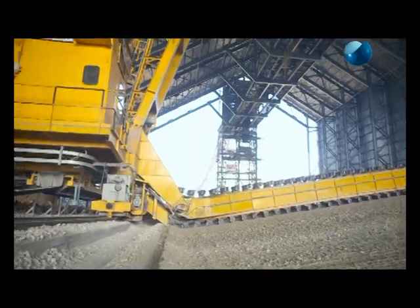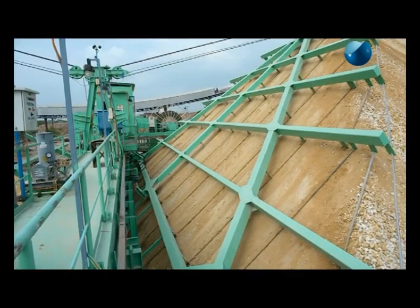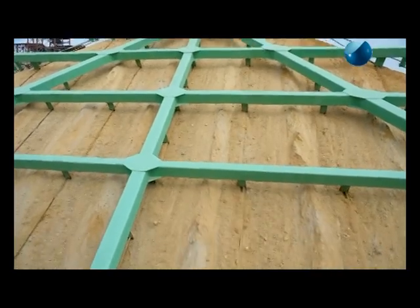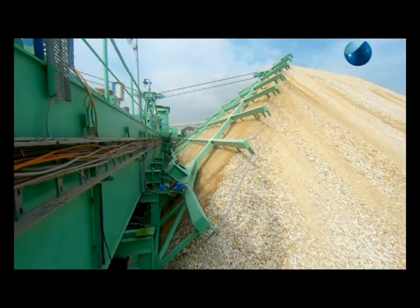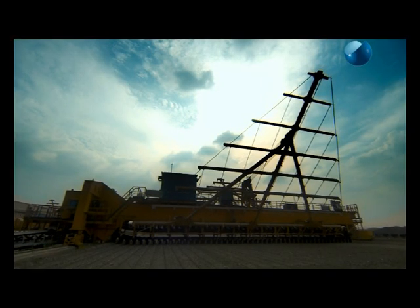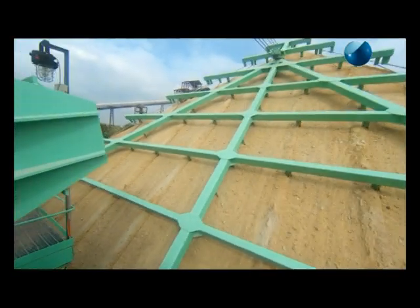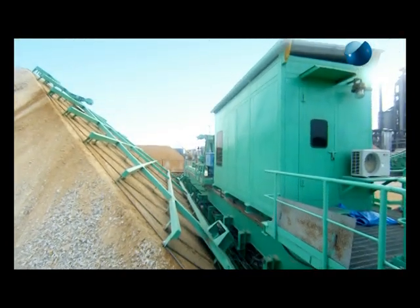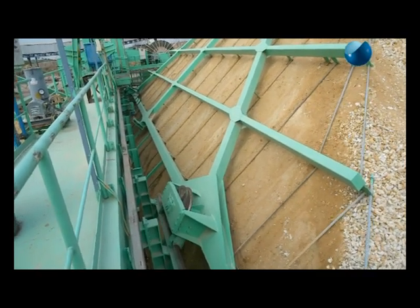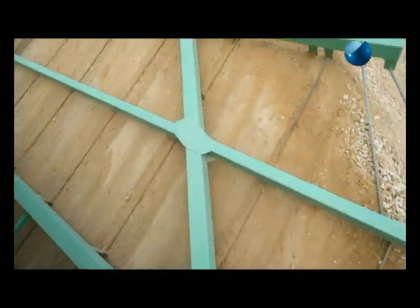Tenova Takraf delivers side, portal and bridge type scraper reclaimers for circular and longitudinal stockpiles. Bridge type reclaimer provides the best blending effect when working in tandem with a predefined stacking method. Tenova Takraf bridge type scrapers are equipped with a full width harrow. The large harrow covers almost the entire cross section of the stockpile and gives a huge advantage of perfect homogenization of the material. Being large sized, the harrow also needs only a short traverse across the pile by means of a hydraulic cylinder, which guarantees minimum wear and maintenance.